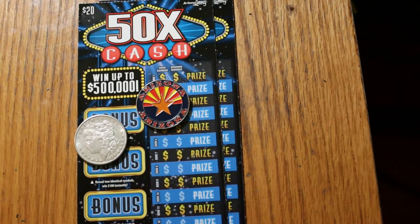What's up, YouTube? AZ Scratchers here with another little scratching session. Today I have just a pair of the $20, 50 Times a Cash Arizona Lottery Scratchers.